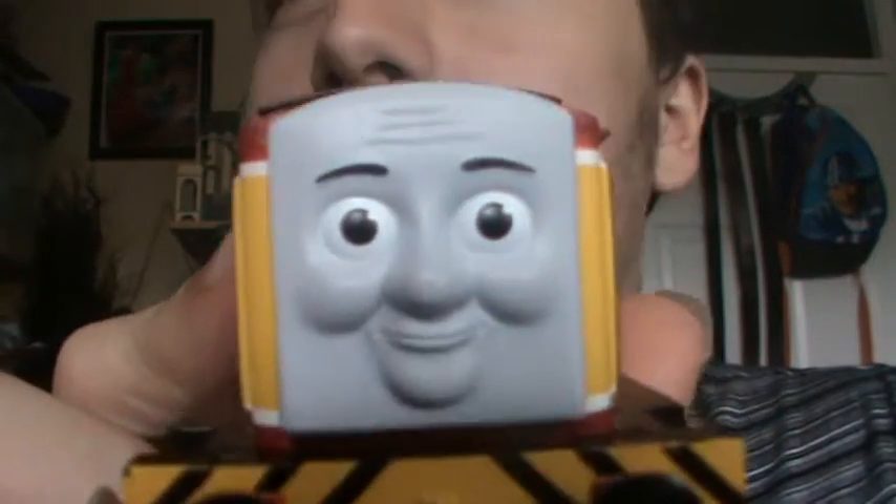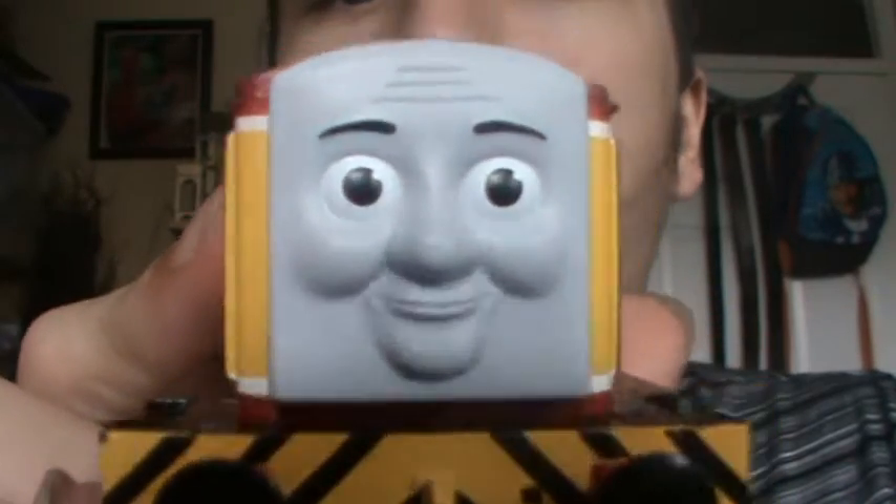Also the face - if you look at his face, he's got the same face as the CGI face from the CGI series.